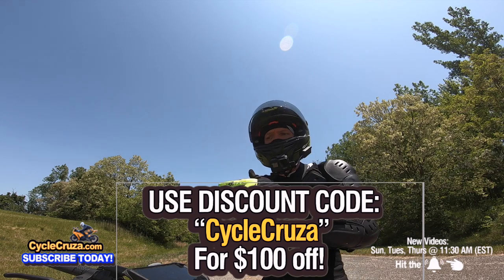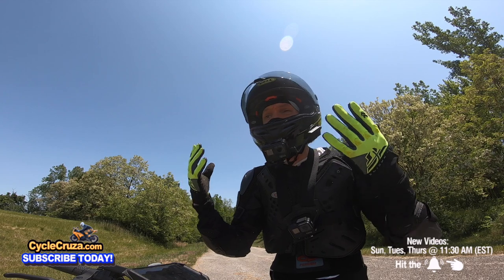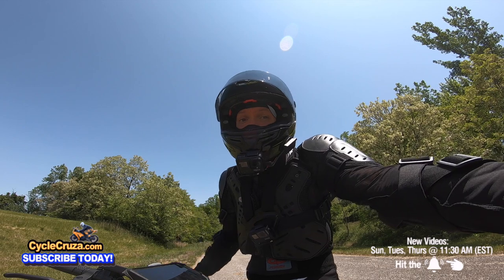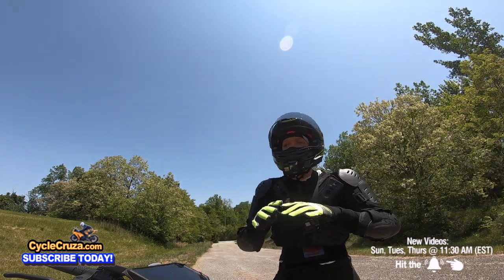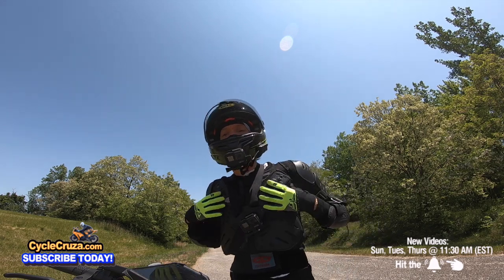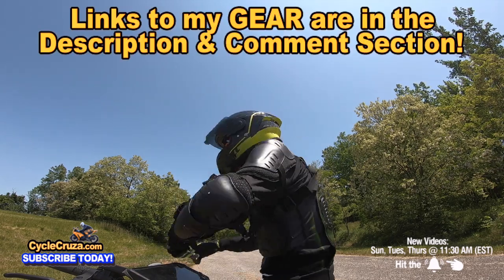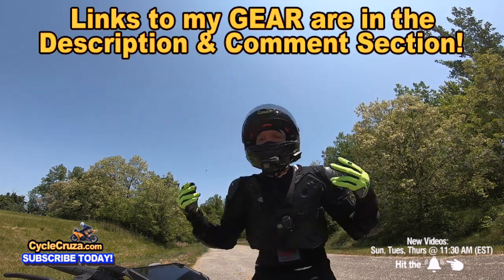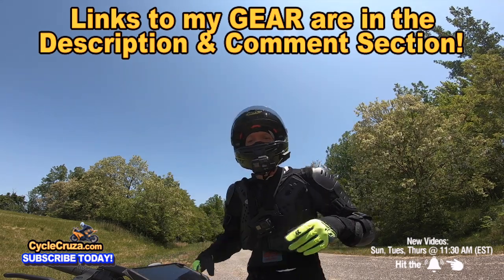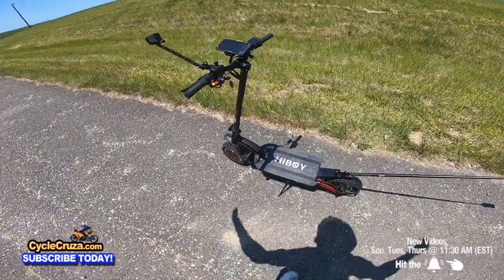I see so many people on high-performance scooters who crash without wearing gear and have a really bad day — especially when they don't wear a full-face helmet. Make sure you're wearing full gear on these high-performance scooters. I have links to this awesome CE armor jacket, an ultra-lightweight carbon fiber helmet with automatic tint shield, gloves, and pants in the description and comment section.